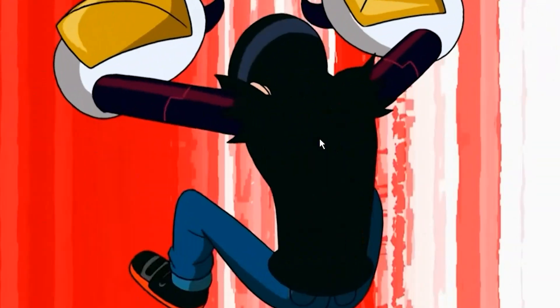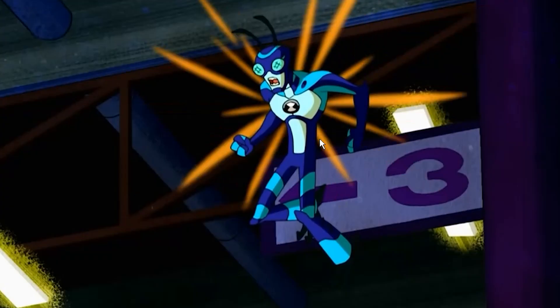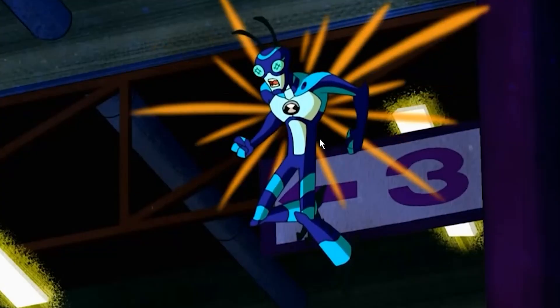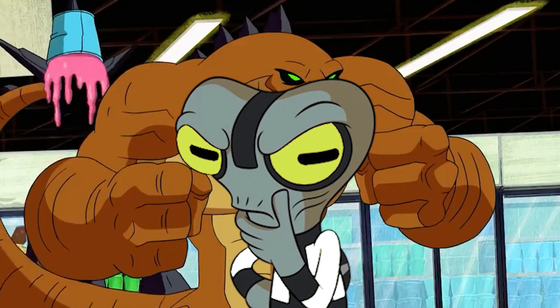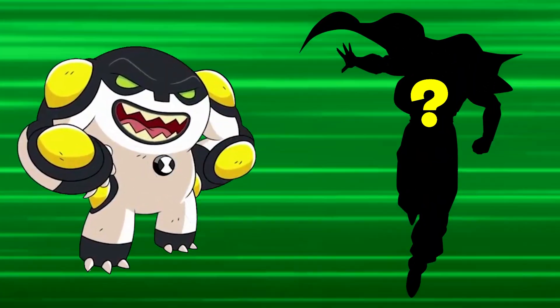His DNA is obviously mostly composed of Arborian Polarota DNA, being mostly Cannon Bolt in his powers and his appearance. However, he is a lot more agile than the original and seems to pack a lot more power, as he is literally able to go toe to toe with Humongosaur. This has got me thinking that he isn't just a combination of 2 DNA samples but 3.